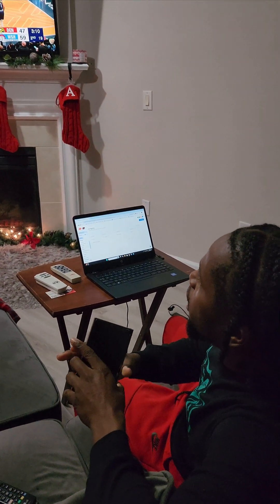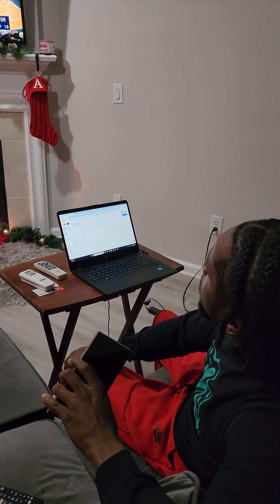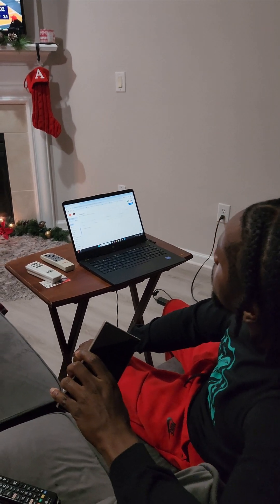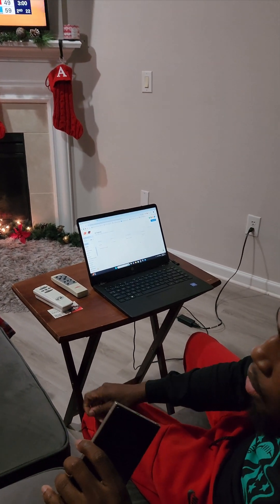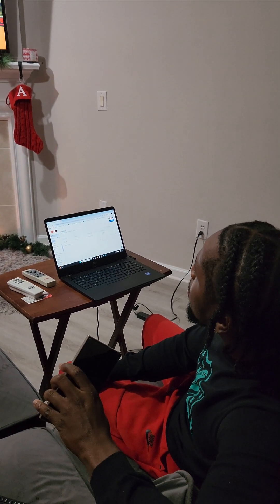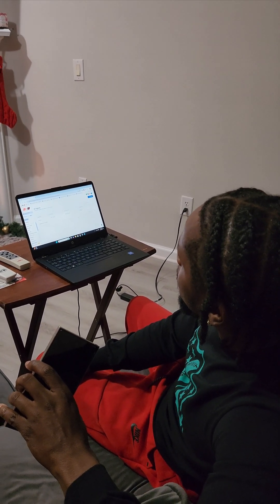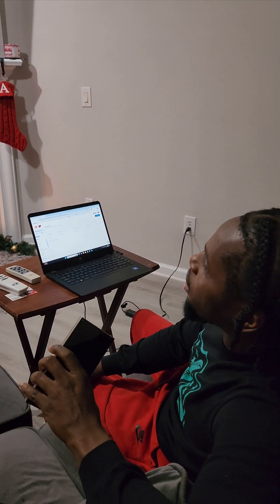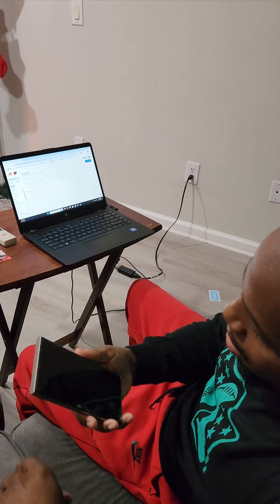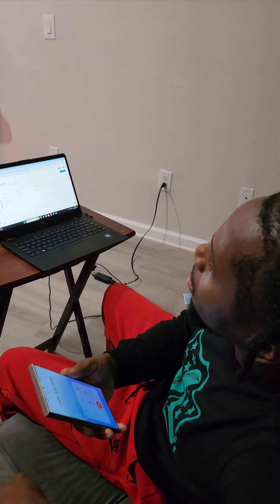Okay, can you say that price again so I can write it down? Of course. The estimated monthly charge is $3,775. Can you say it a little bit slower for me? Sure thing. The estimated monthly charge is $3,775. Perfect, thank you. You're welcome. If you need anything else, just let me know. Have a great day.